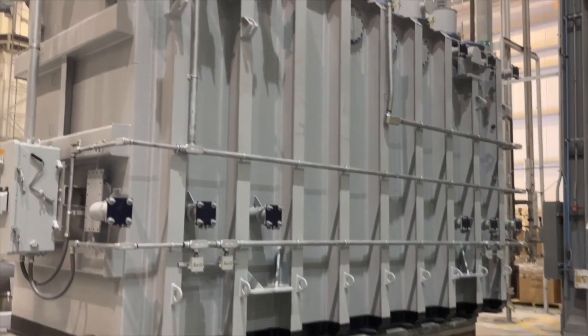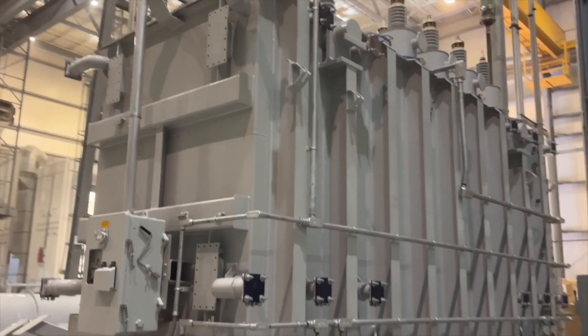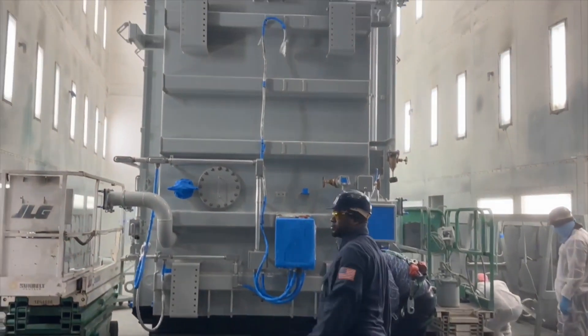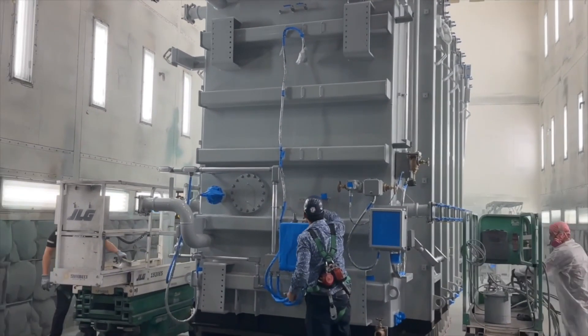Here, tanking preparations are ongoing. Our operators are making all the accessories and preparing the transformer for tanking. We also have our own paint booth, where the final paint is applied to the transformer before shipment.